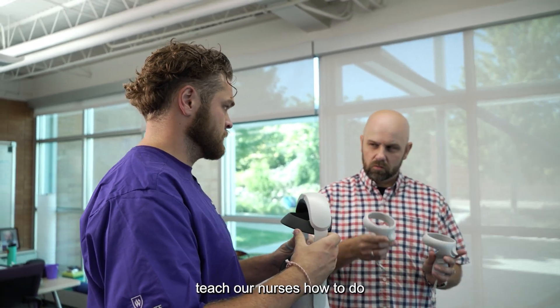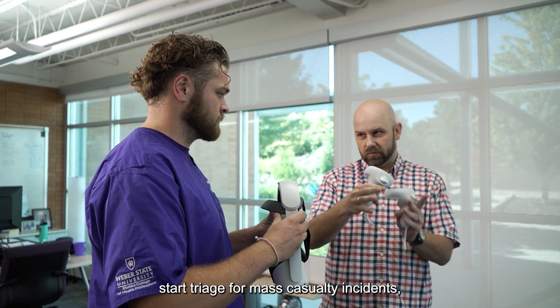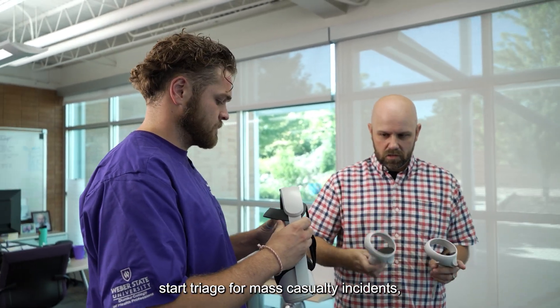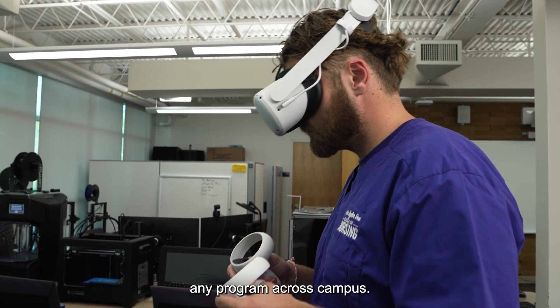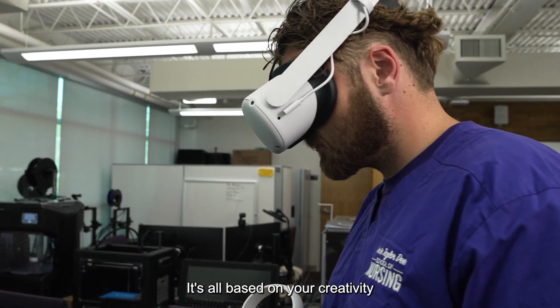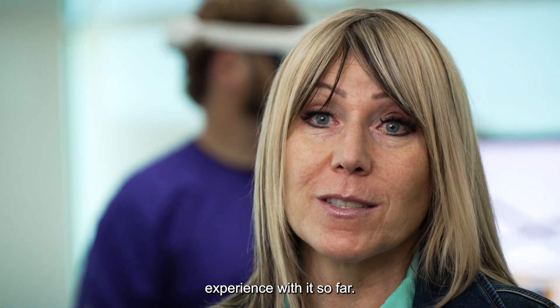We're using this to teach our nurses how to do START triage for mass casualty incidents, but you could use this in just about any college, any program across campus. It's all based on your creativity, and we've had a great experience with it so far.